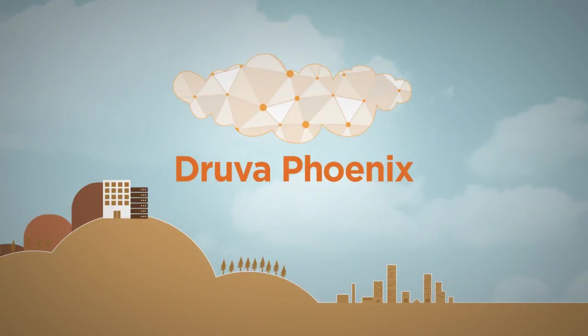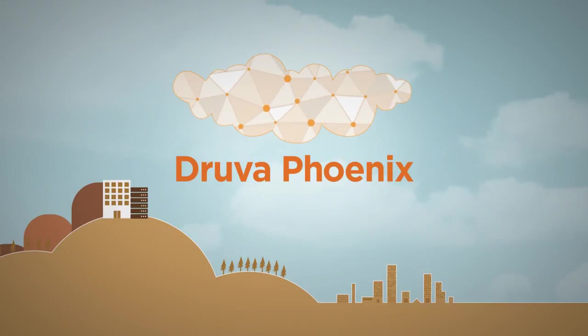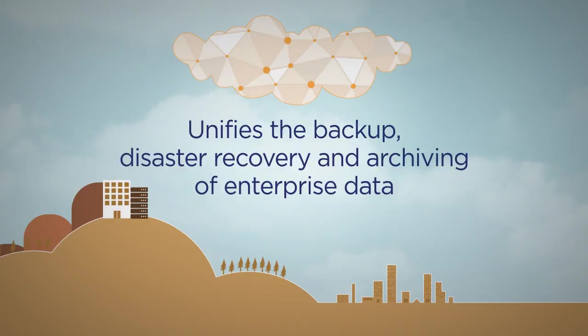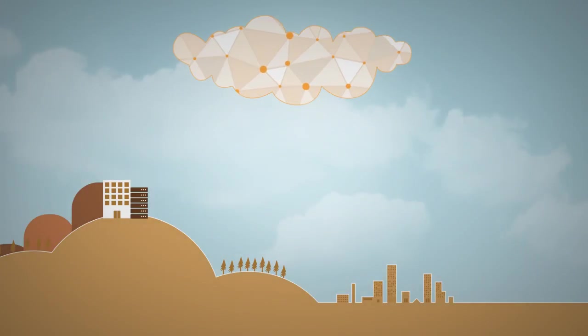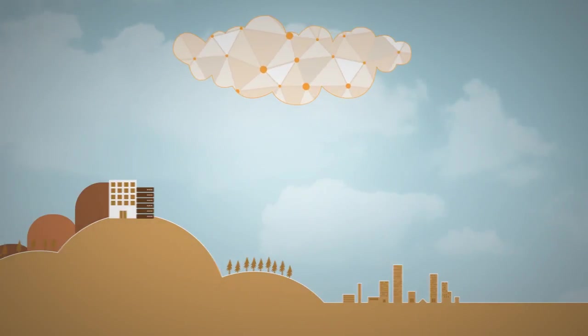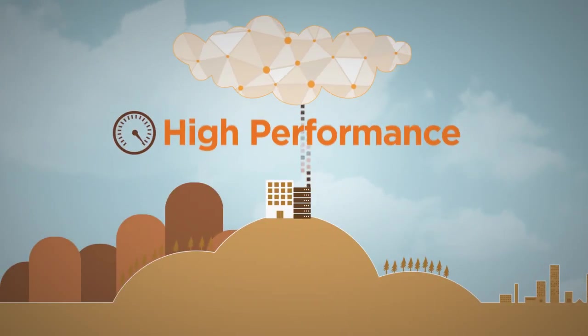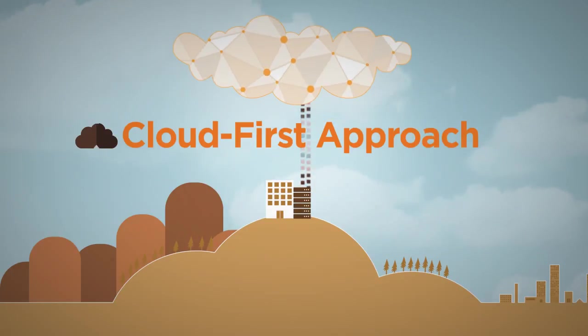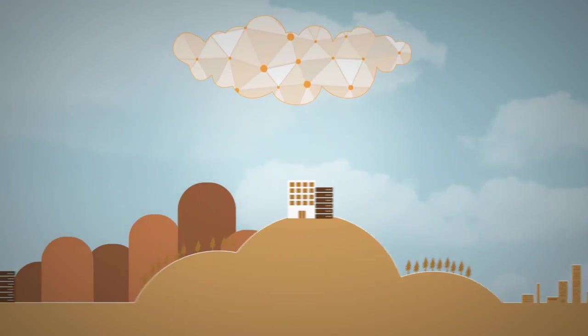Phoenix is the industry's first cloud platform to unify the backup, disaster recovery and archiving of servers distributed across any number of locations. Created by Druva, the market leader in cloud data protection and information management for the enterprise, Phoenix is a high-performance, direct-to-cloud solution that eliminates the need for redundant infrastructure, tape backups and off-site tape archives.